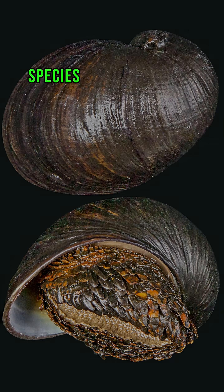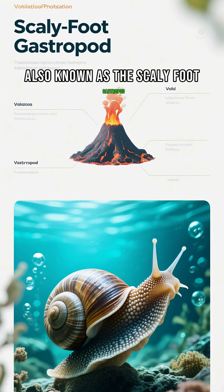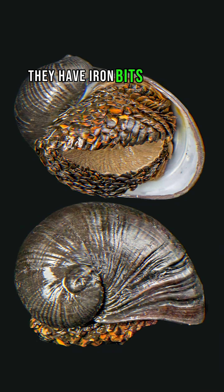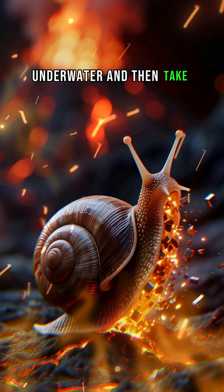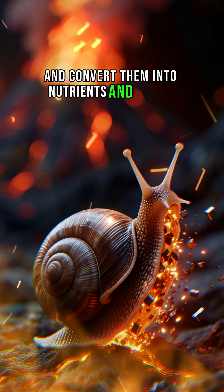The Volcano Snail is one of the most unconventional snail species and animals in the world, also known as the Scaly Foot Gastropod. They live in shells made of iron, they have iron bits on their feet, and they don't need to eat. They absorb iron particles from the volcanic vents underwater and convert them into nutrients and energy.